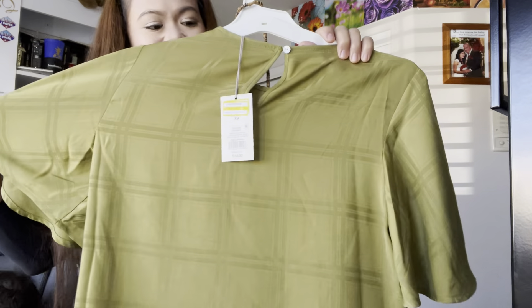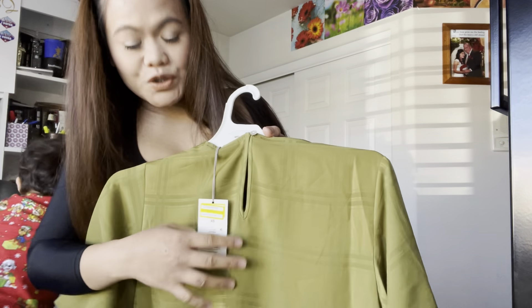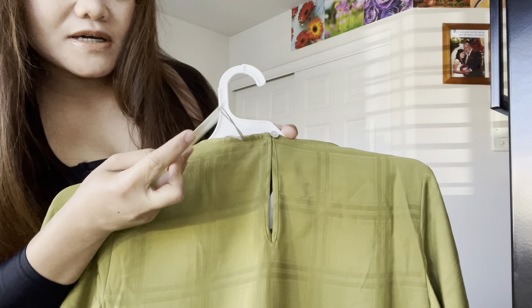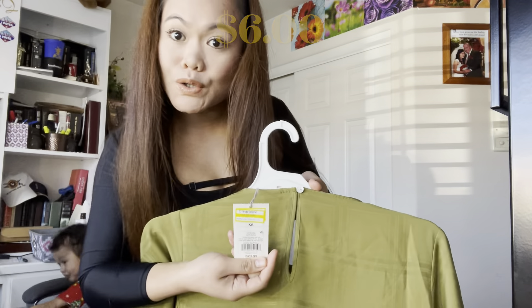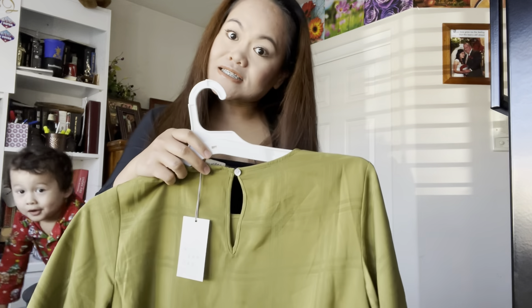First item is this one. I got this on clearance, 70% off. The original price was $20 and I got it for $6. Let's try it on. This one is size extra small.